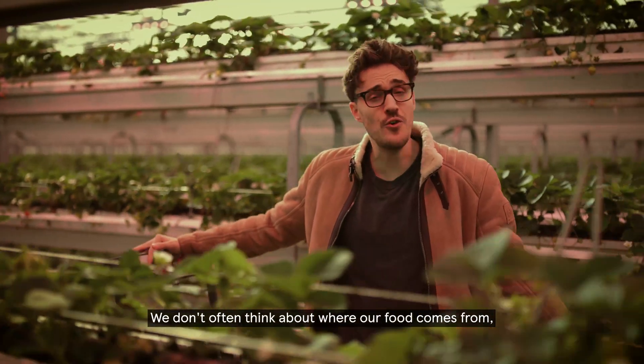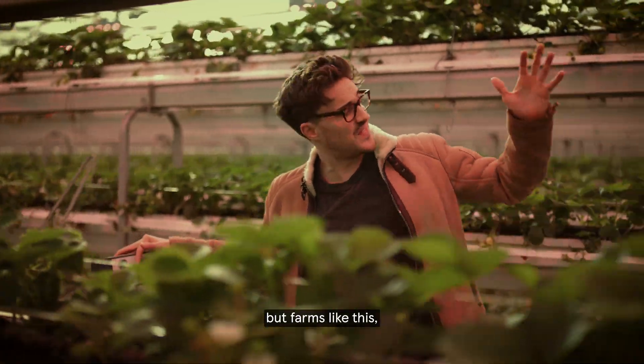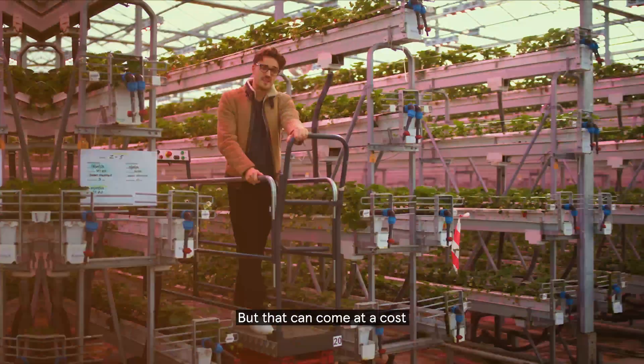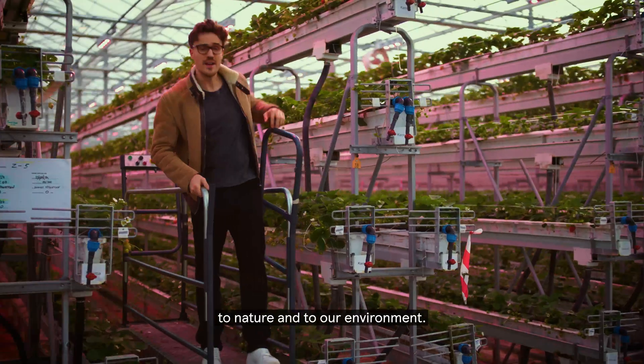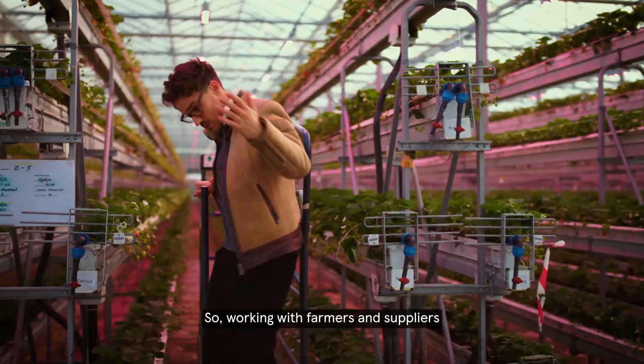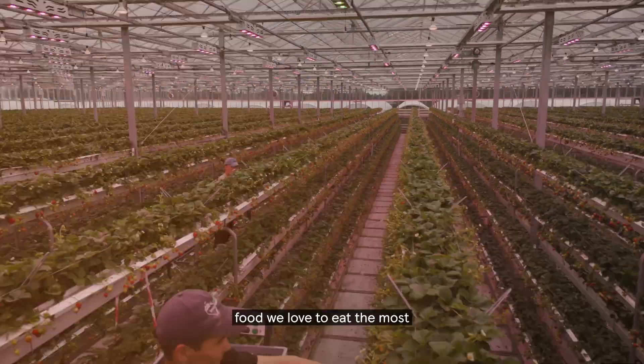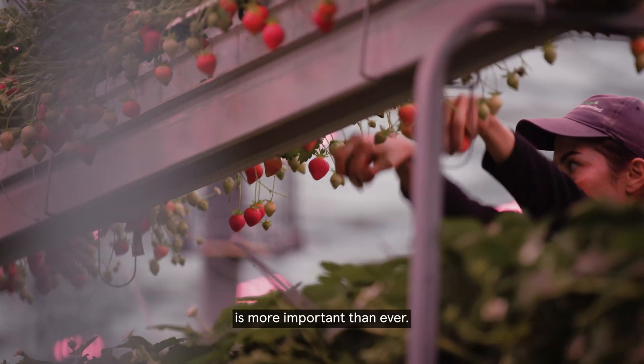We don't often think about where our food comes from, but farms like this produce some of the nation's favourite items. That can come at a cost to nature and to our environment, so working with farmers and suppliers to find new innovations to help produce the food we love to eat the most is more important than ever.